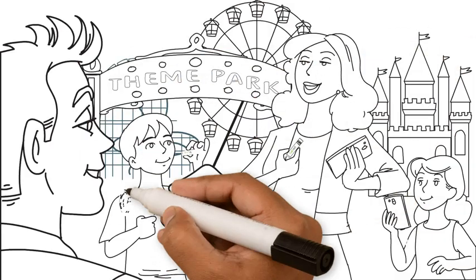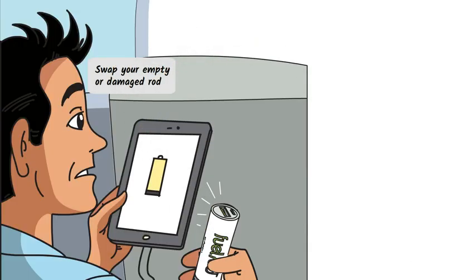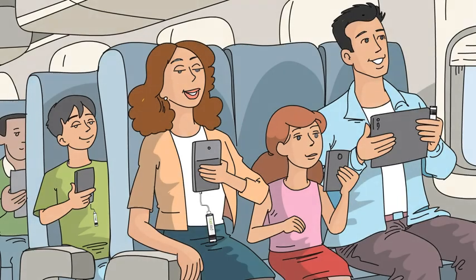FuelRod is the first sleek and compact portable charger that allows the whole family to recharge or swap your used or damaged rod for a freshly charged one at any of our touch-free kiosks nationwide. Never run out of battery again.